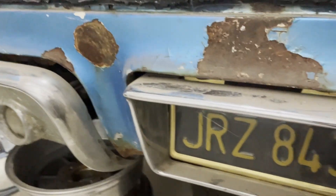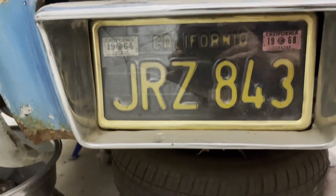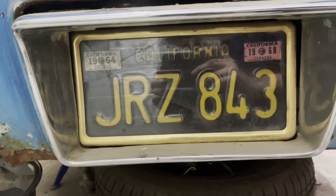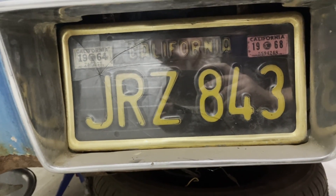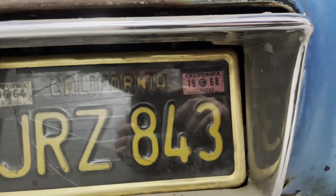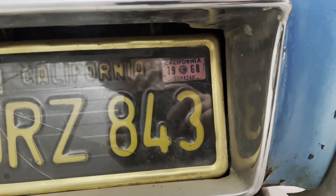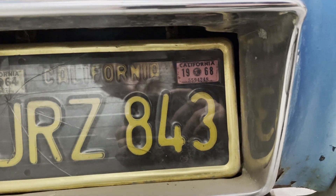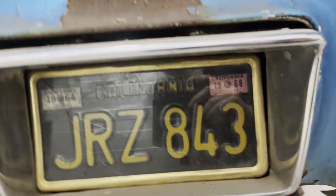Otherwise not that much is done to it here. We have the California plates - it says California 1964, and the other one is 1968. Are those tax stickers? Maybe someone knows.